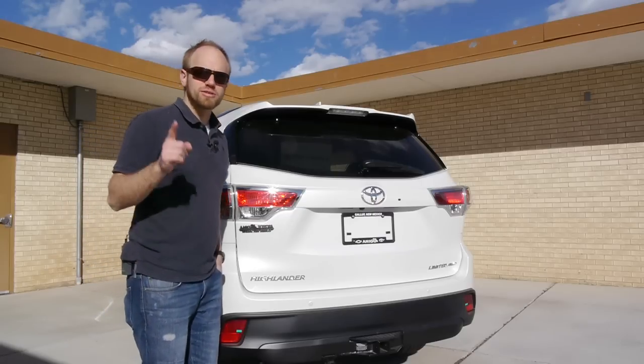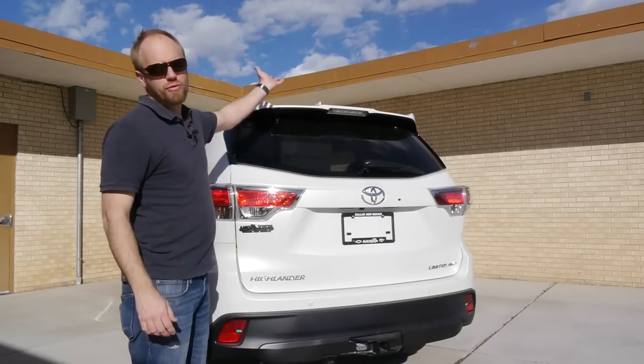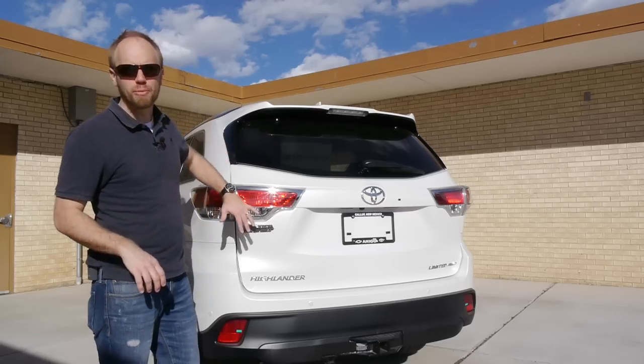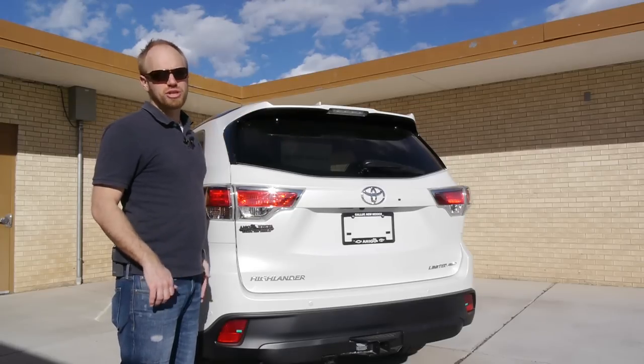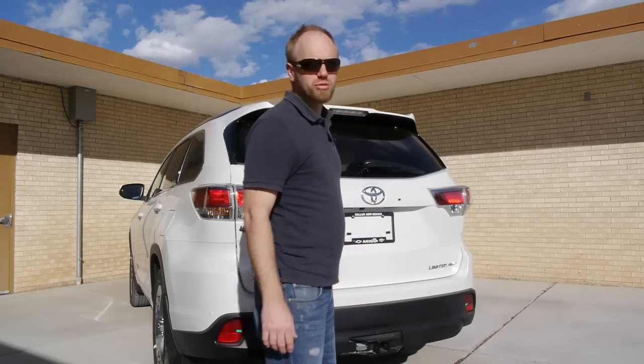Out here in the back, there's one point I'd like to make right away. You can get this as an optional flip-up glass. I don't know why more automakers aren't doing that anymore, because it's really handy. You just don't need to open the tailgate that often — you can just open this hatch and get what you need. I wish more people would do that, so option that up if you can.